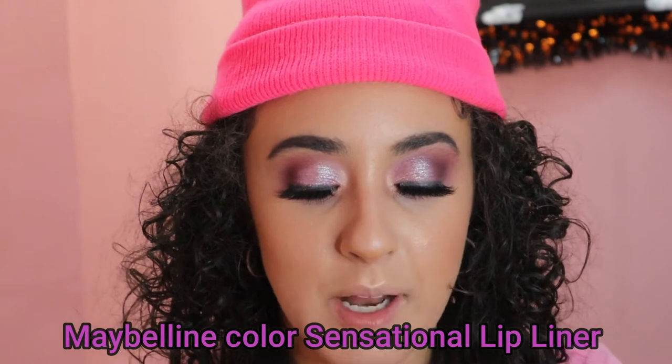I actually got two lip pencils because I was gonna mash them together to make kind of a nude liner. So I'm using the Maybelline Color Sensational Lip Liners in 125 Magnetic Mauve and 120 Rich Chocolates — and these lip liners were $8.29.